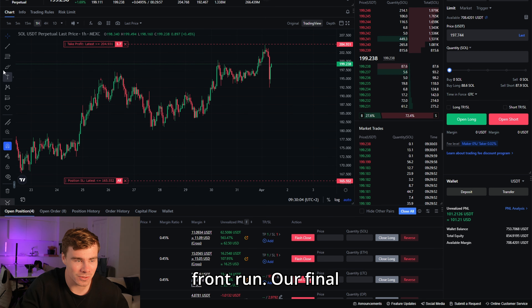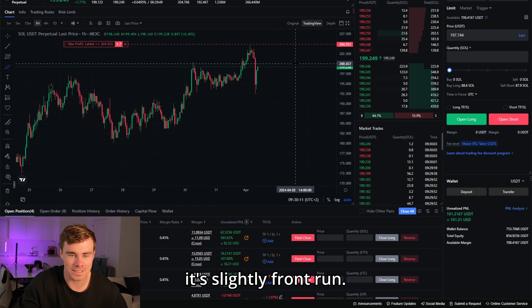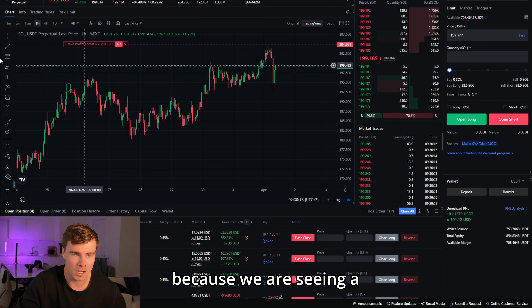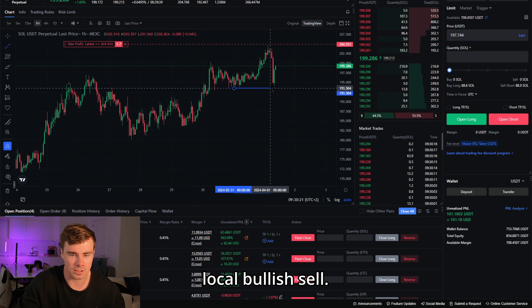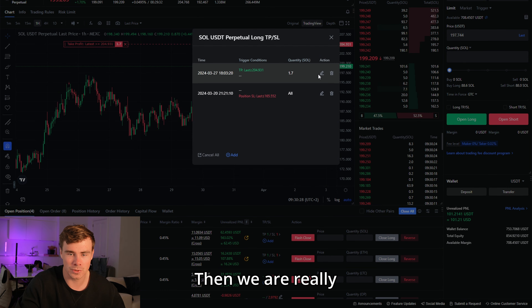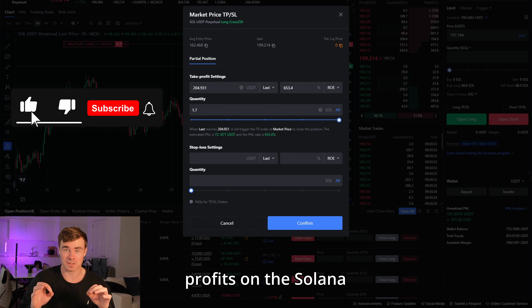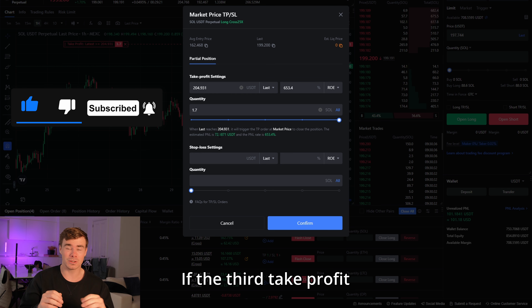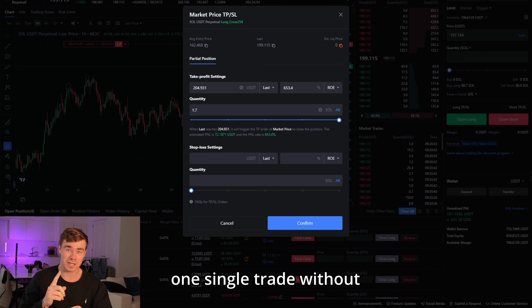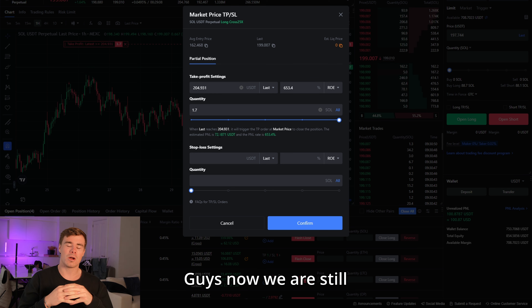Solana front-ran our final take profit target - it came so close and is providing a pretty decent bounce. I still expect Solana to go over the take profit target because we are seeing a local bullish sell-side liquidity sweep. If it hits, we are looking at massive profits - 72% extra profits - and we have already taken massive profits on this Solana trade idea twice in a row. If the third take profit target gets hit, we could gain around 40% on our trading account with one single trade, just compounding profits along the way.